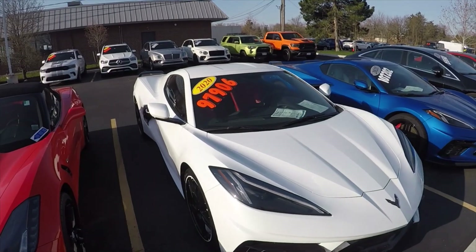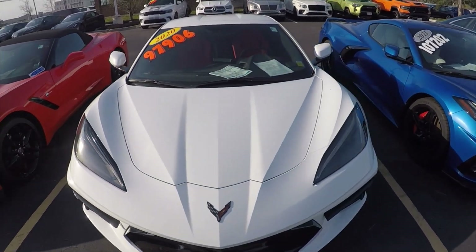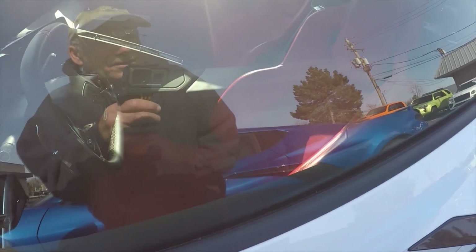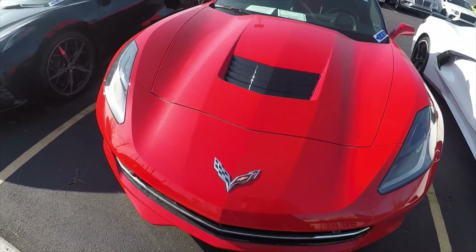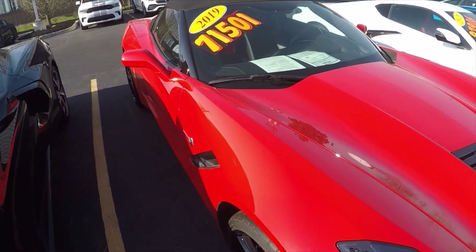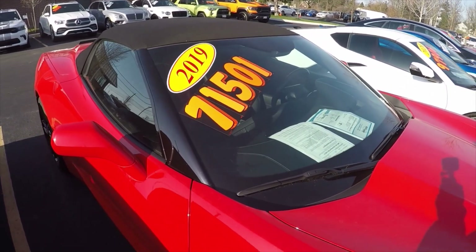First I'll show you a couple of their C8s. They also have a C7, a BMW M4 Competition, and a Bentley. The C7 looks like a Torch Red 2019 convertible with Adrenaline Red seats, priced at $71,500 with only 1,500 miles on it.